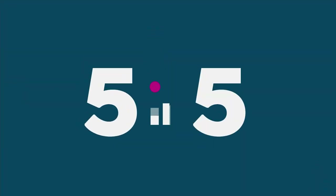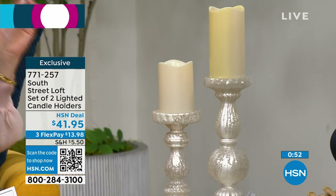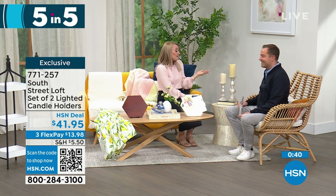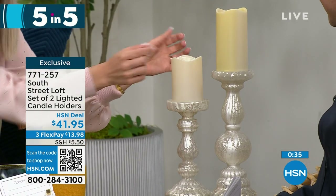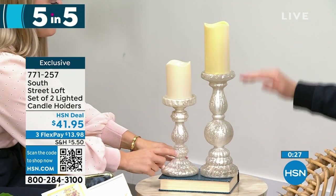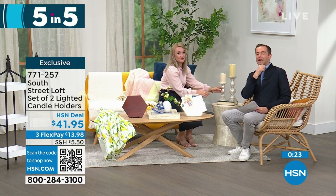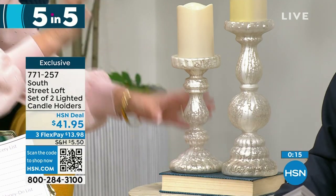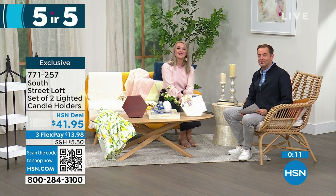Fifth and last of the five-in-five: a set of two lighted candle holders with a beautiful frosted mercury glass vibe. Elegant yet practical for everyday or holiday use. Add real wax or LED candles, or a candle ring to dress them up. The taller one is 12 inches and the shorter is 9 inches. They look expensive, are real glass, and are a fabulous gift especially for weddings. At $41.95, you get both of them.